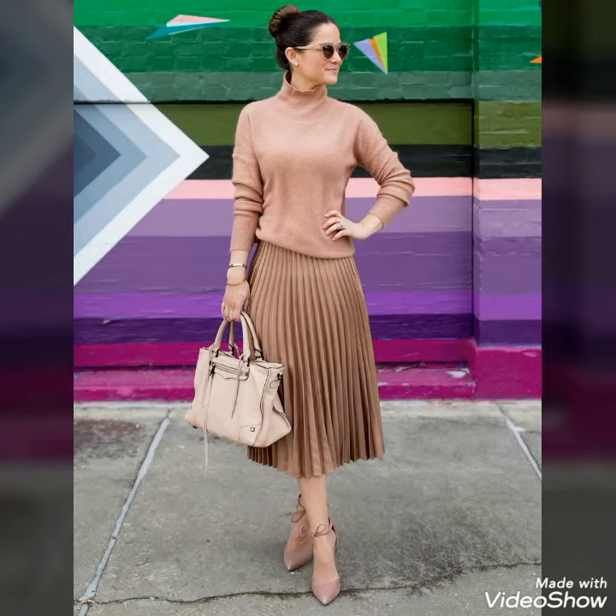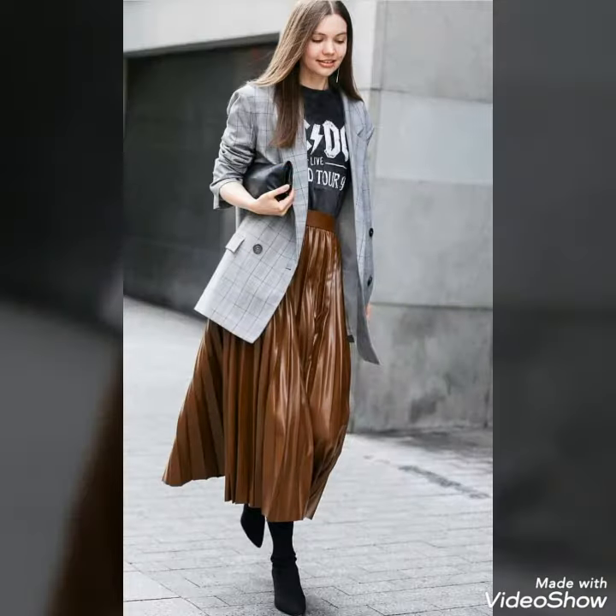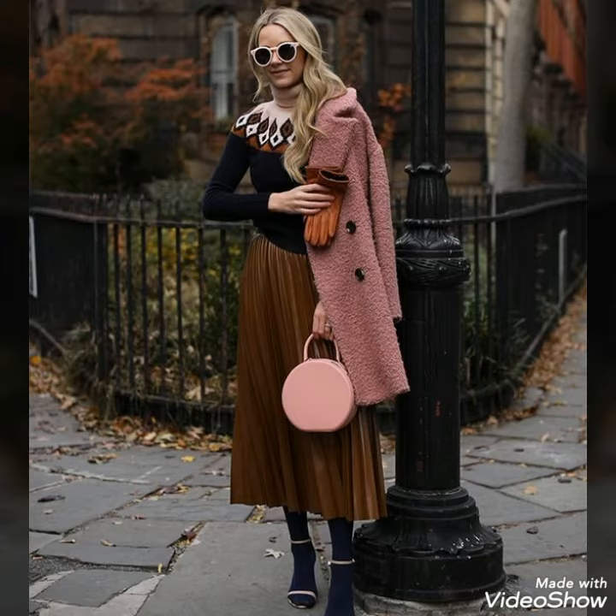Hello friends, welcome to my YouTube channel Fashion and Style. Today's video is about beautiful and stylish pleated midi skirts outfit ideas for those ladies who love to wear these pleated midi skirts.